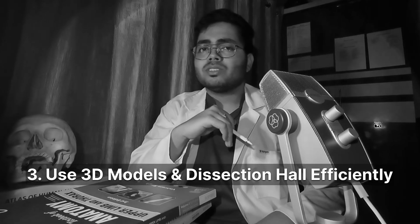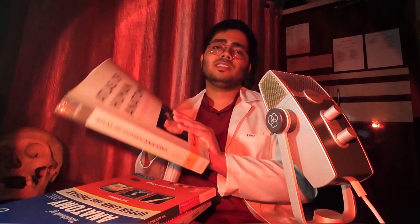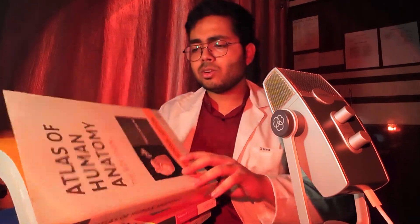Number 3: Use 3D models and dissection hall effects. Textbooks give you 2D images, but anatomy is 3D. You've likely bought Netter's atlas — what you can do is tally the images while studying any topic; it will help you visualize the concepts. Or you can use the 3D models found in apps to visualize the concepts more clearly than the books.